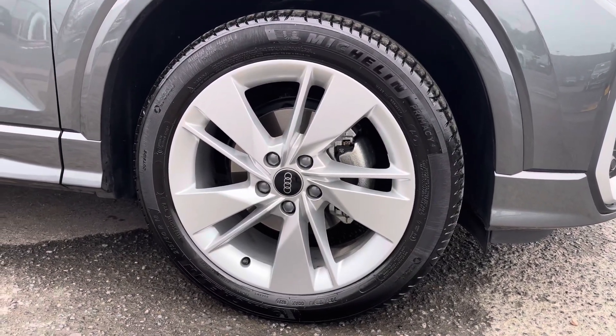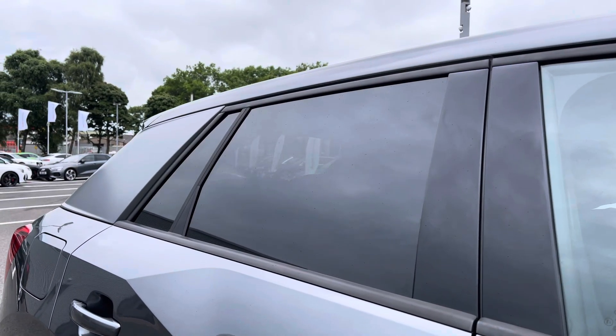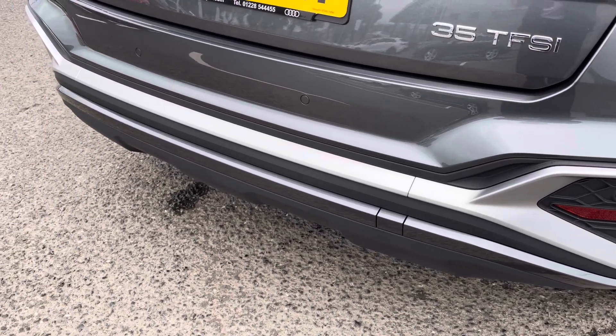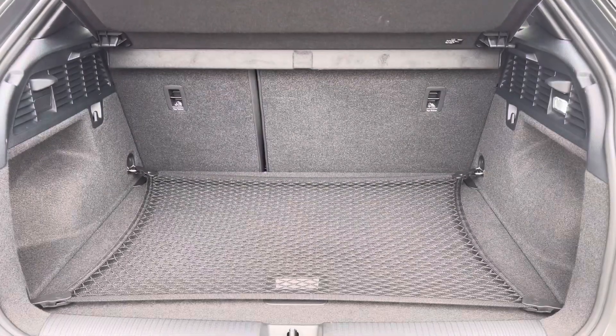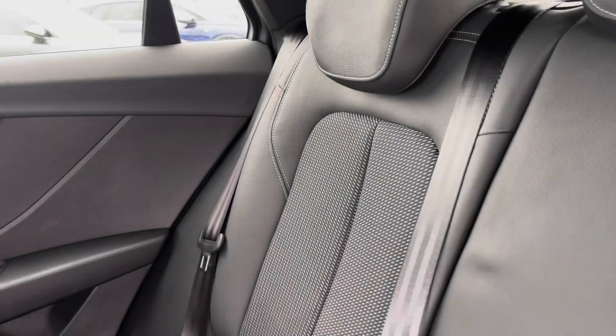You've got the 18-inch five-segment spoke design alloys as well as the rear privacy glass, working well with the gray finish and adding to the sport exterior styling. You've also got the rear parking sensors there, making it nice and easy to reverse park, along with a very generous amount of boot space — no trouble fitting all your shopping bags in.